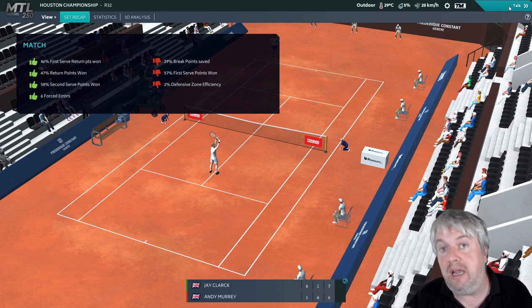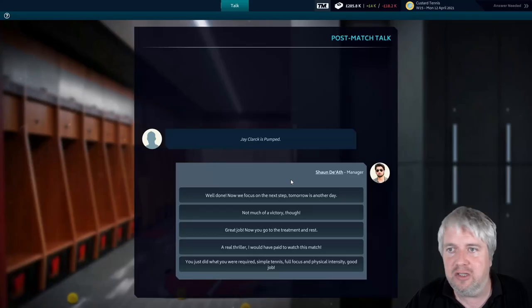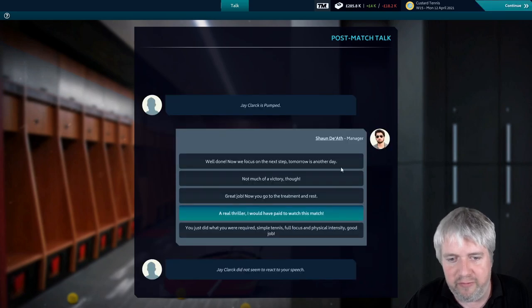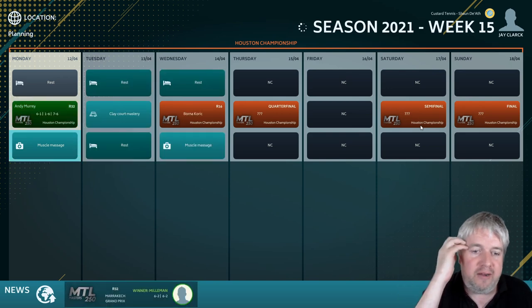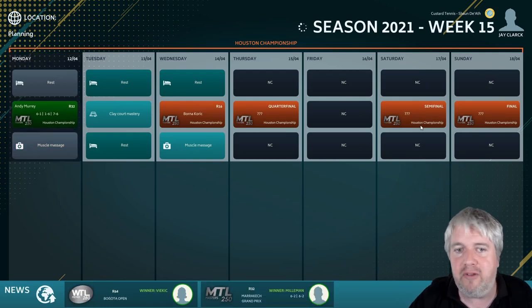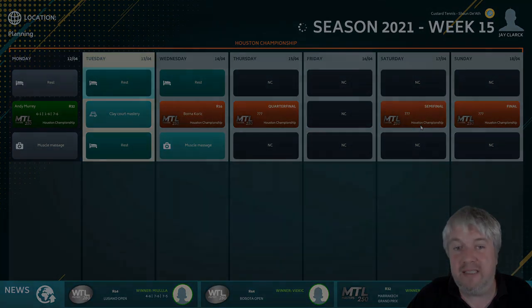Now we're going to play through until the end of the tournament, then I'll come back and talk through how we finished. Murray's reaction wasn't very enthusiastic - just sarcasm. Moving forward, playing a few more games and we'll come back when we've been knocked out. Looks like we're playing Boric next, which is a tough tough ask.